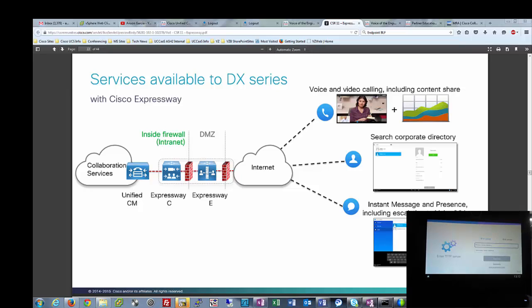Easy is good because then you get penetration, you get adoption, and things like that. I was excited that the DX series were going to be able to connect to Expressway, as well as the 7800 and 8800 new endpoints. And more exciting was how easy it was — when I ventured off yesterday to set this up, I was very excited about how easy it was.